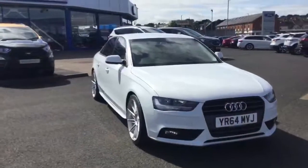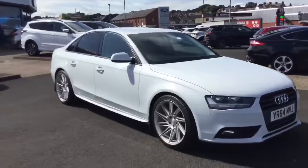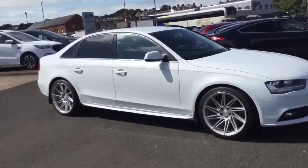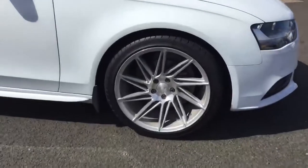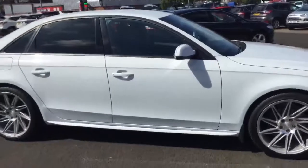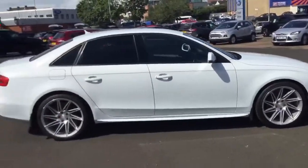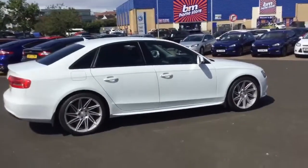Up and around the car you can see this has the front and rear parking sensors. This particular model has the upgraded alloy wheels — here you can see the 19 inch alloy wheels with the nice big thick tires. This is in stunning white.